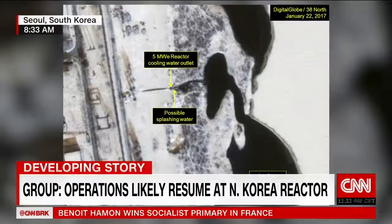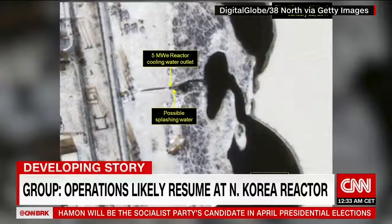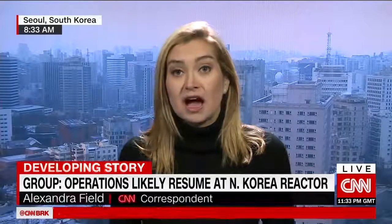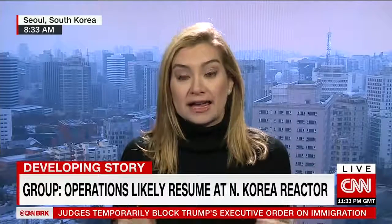This continues to raise awareness for the global community, particularly in light of the fact that Kim Jong-un announced back on New Year's Day that the country was getting ready to test an intercontinental ballistic missile, which he said would have the capability of reaching the continental United States. The activity being observed by 38 North is at the main nuclear facility in North Korea — the place where analysts believe the plutonium was made that has been used in previous nuclear tests.